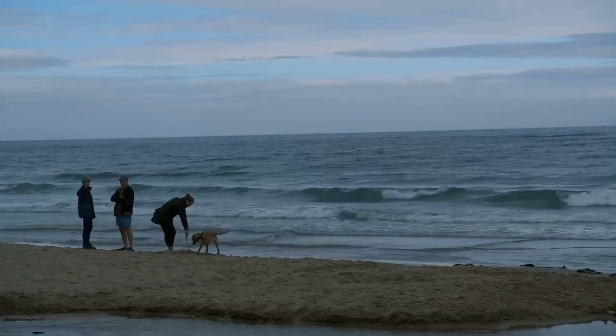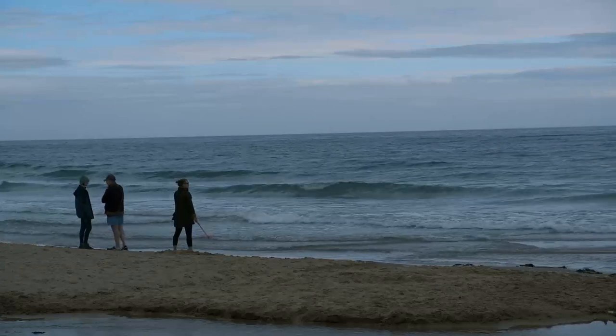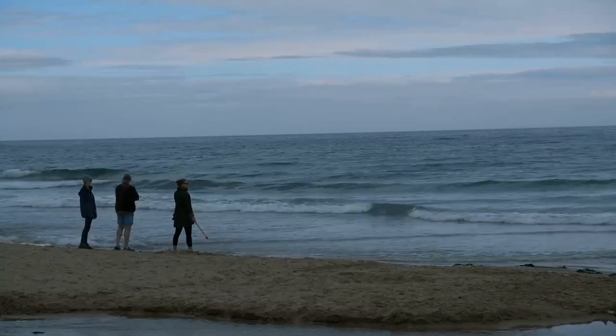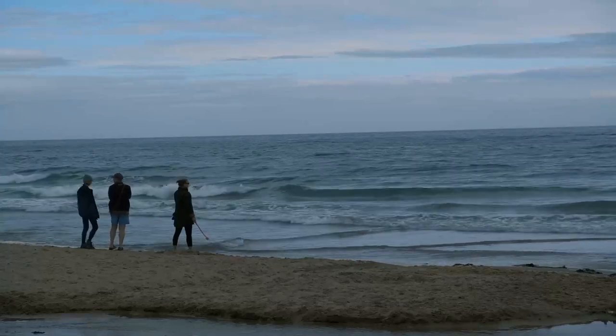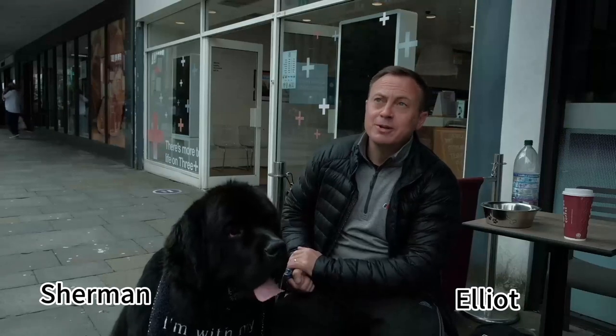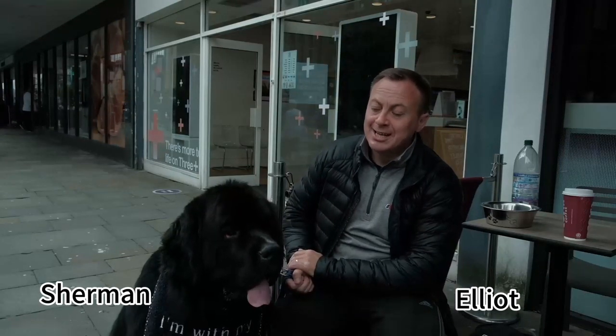Hi everyone, today I want to share with you a cute and powerful dog. Dogs are our best friend, maybe even family members. Please follow me as I introduce you to this adorable and powerful dog. It's Sherman. My name is Elliot and this is Sherman. Sherman is a Newfoundland — these are Canadian water dogs.